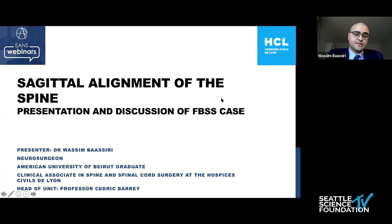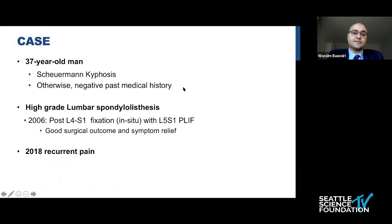Today I will be presenting one of Professor Barré's feedback surgery cases. This is a 37-year-old man known to have Scheuermann's kyphosis, otherwise negative past medical history. He has a high-grade lumbosacral spondylolisthesis that was operated in 2006 in another center. He had a posterior fixation between L4 and S1, done in situ without any reduction, and a posterior lumbar body fusion at the level of L5-S1.